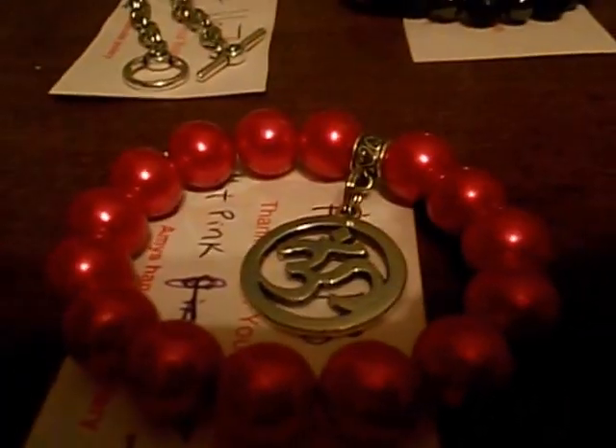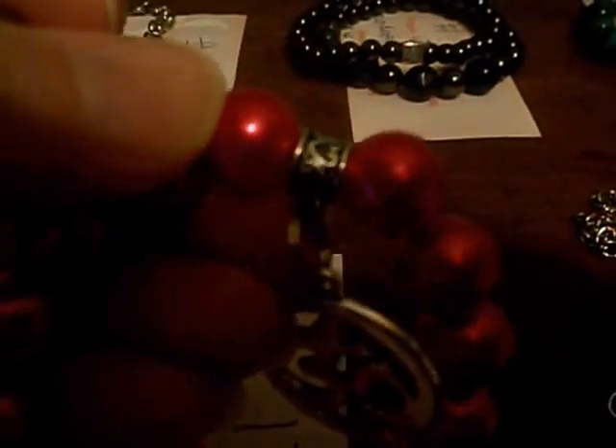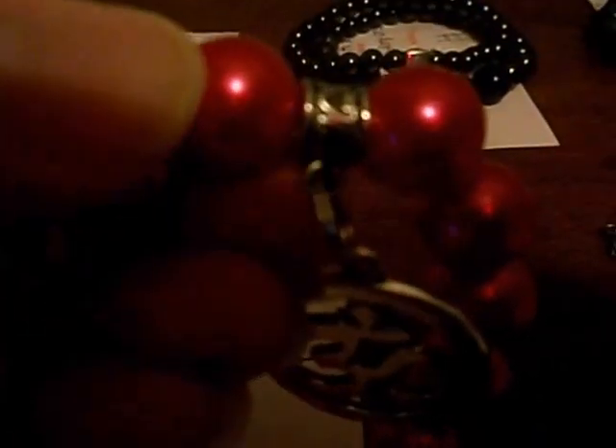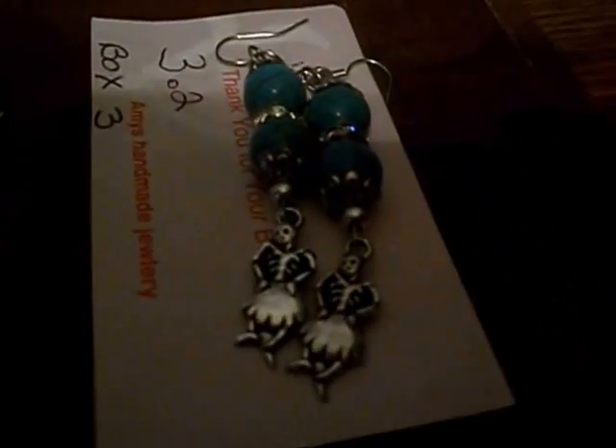This one is pink pearl charm with a heart charm holder, number 139 on my website. Come back over here — this is earrings. You have turquoise halite and two dancing skulls. That's number 140.